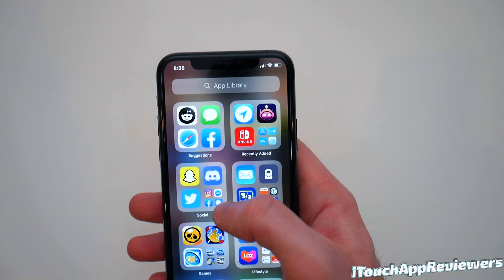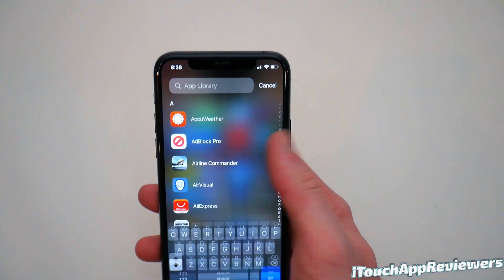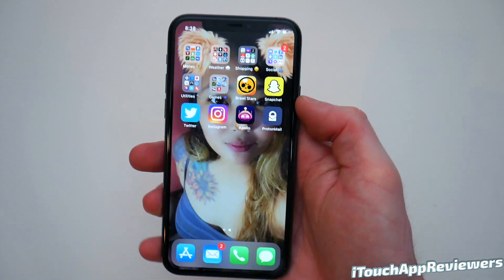I've never really used this app library. I know I keep showing it, but honestly there's not a whole lot to it. I don't really like it yet. It seems redundant — there's this swipe down here and then you can also just swipe down here. It just seems weird.